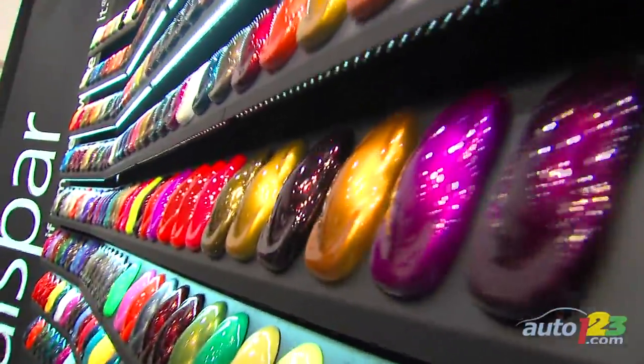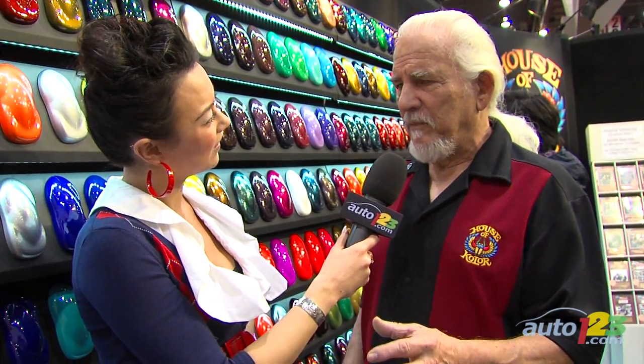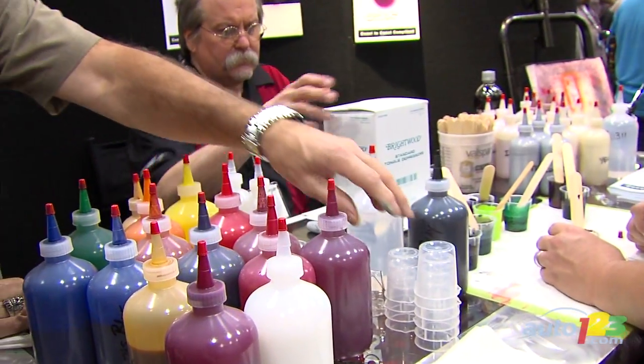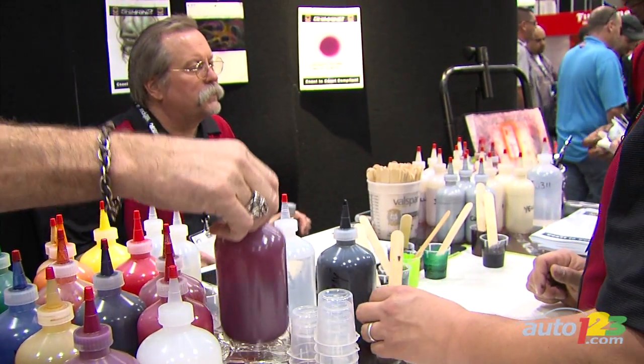Yeah, and the colors definitely pop. I mean, you look at this wall — it's a little bit crazy actually, more colorful than the rainbow. And this is only a small percentage of what we do. We're showing the basics, and any innovative painter can take a pure organic pigment. When we make a color, we don't put two or three pigments in there — we just use one pure inorganic or organic pigment. You take that and you can become a mixer.